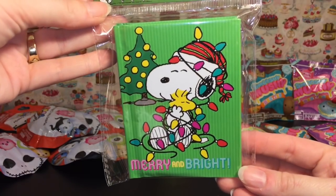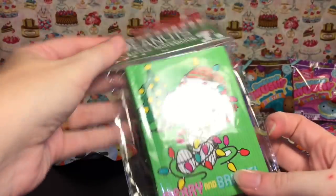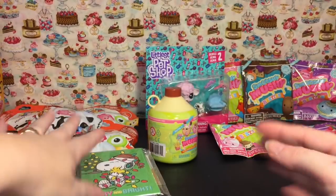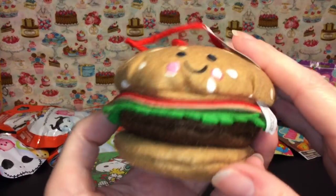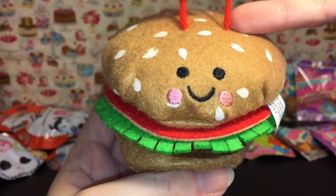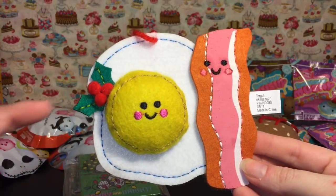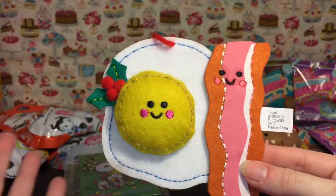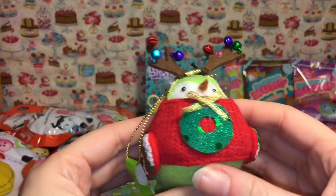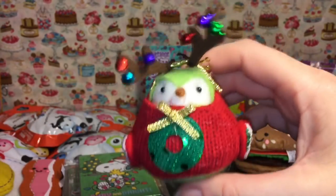Target has some nice holiday items in the front dollar spot section. I picked up this little Peanuts Snoopy and Woodstock notebook — so cute, I love Snoopy — it has a different design on the back and was only a dollar. They have a lot of cute Peanuts and Snoopy things for Christmas this year. I also got a few ornaments: the little hamburger felt plush ornament is adorable and will fit well with my mini toys. The precious bacon and eggs one has a little holly going on with the egg yolk. And a cute little bird wearing antlers with a Christmas wreath sweater — the little antlers even jingle!